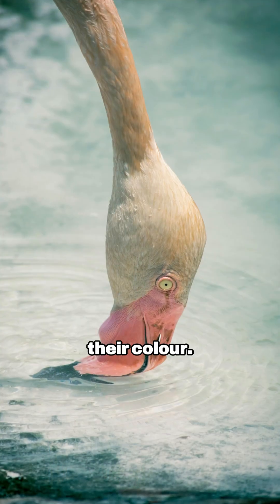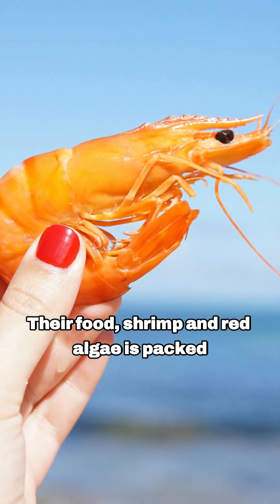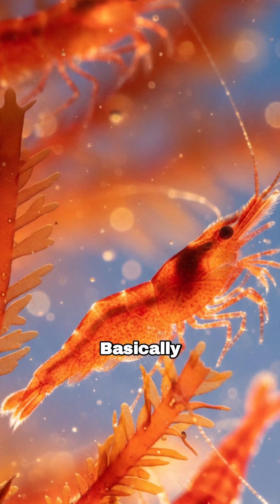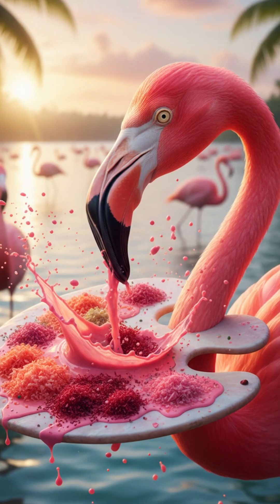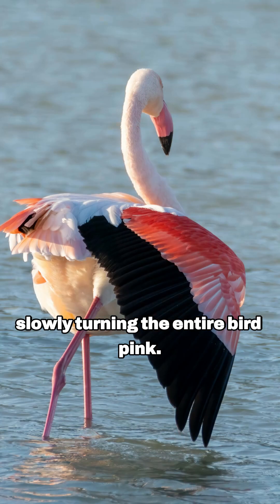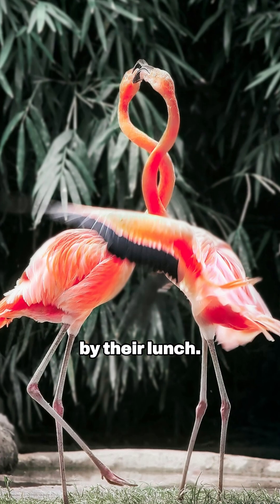They eat their color. Their food — shrimp and red algae — is packed with pigments called carotenoids, basically edible paint. These pigments slide into their feathers, slowly turning the entire bird pink. A makeover powered by their lunch.